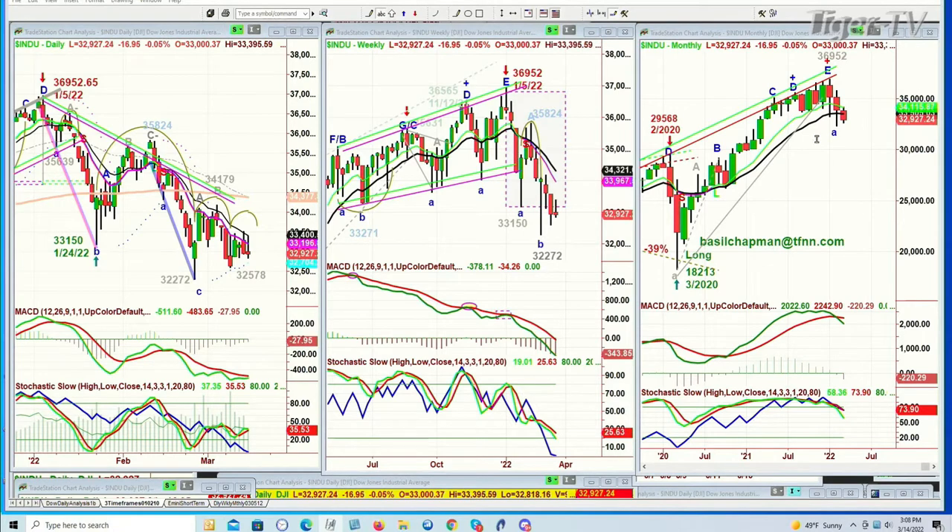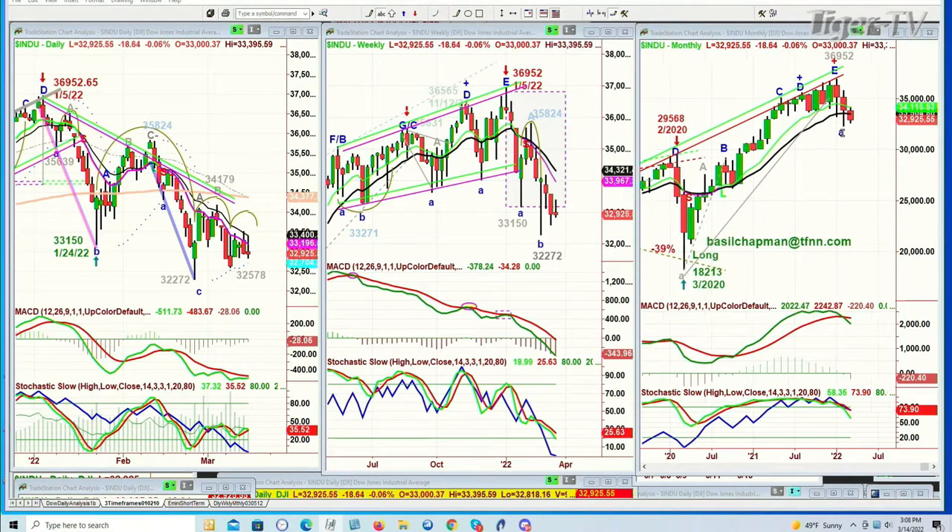So the daily is in a sell mode. The weekly is in a sell mode. The monthly is still in this — look, there's the starting point at $18,213 in March of 2020. It runs all the way to that high in January at peak E, and now it's pulling back. But it really hasn't even given a sell signal yet.